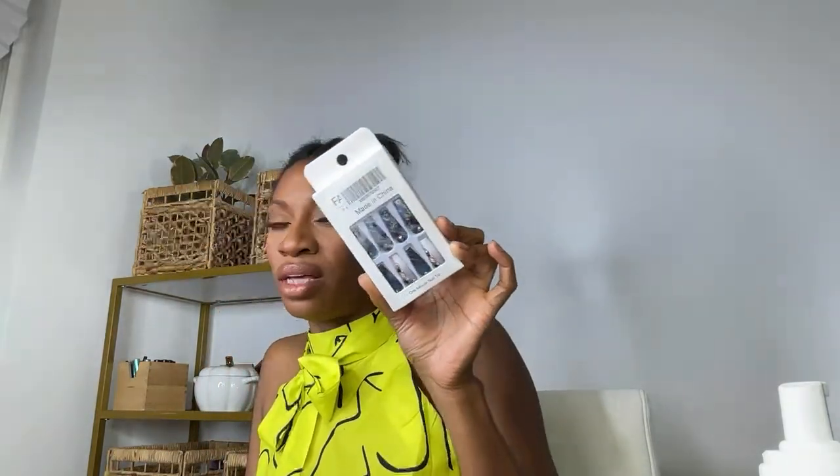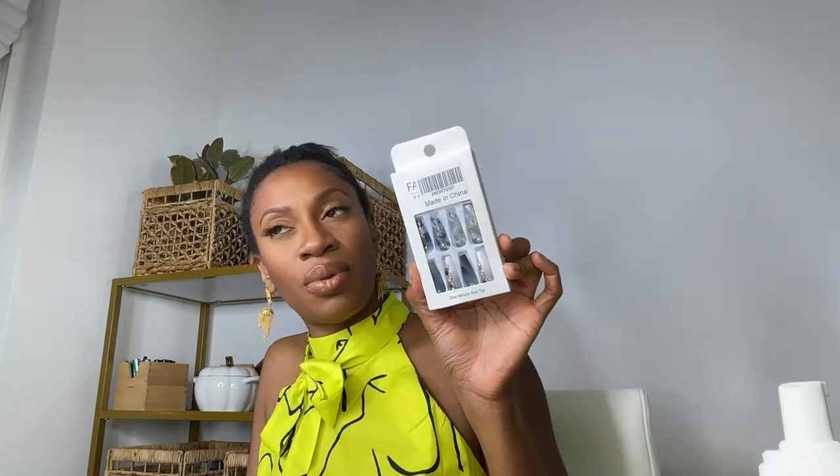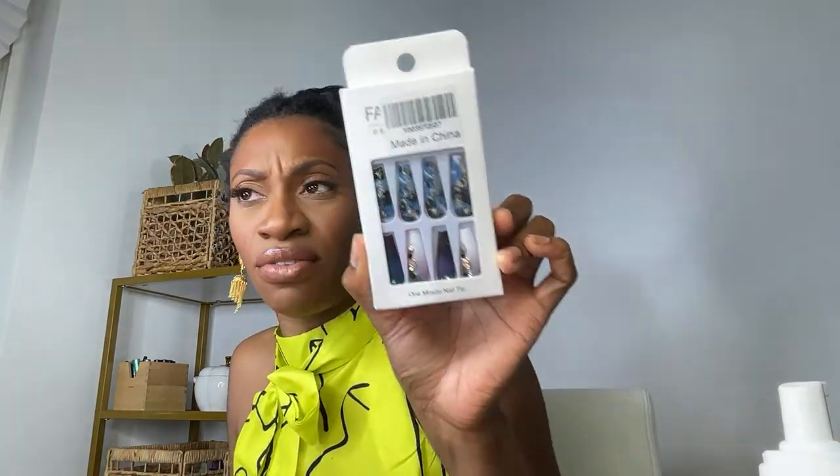I also got these navy blue nails even though it's summertime. They just caught my eye — they're grown and sexy, long, bedazzled with rhinestones everywhere, dark navy blue. I had to get them.